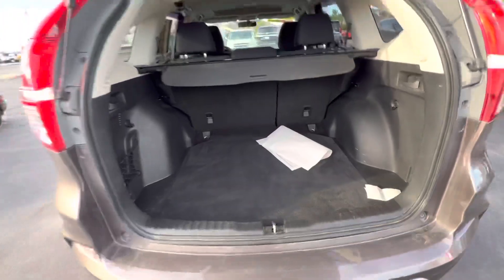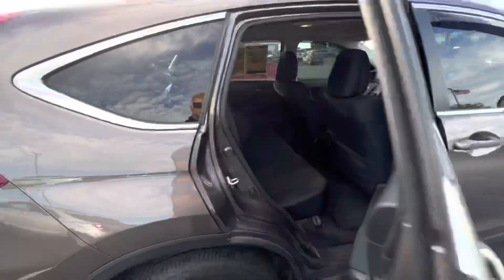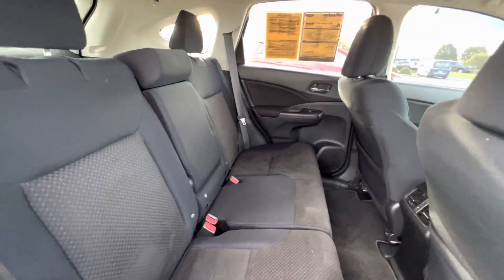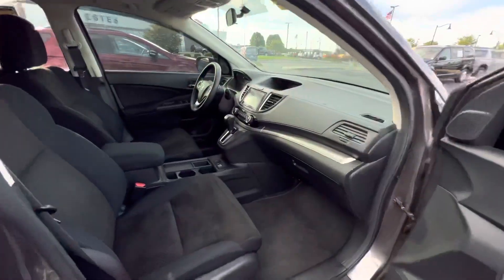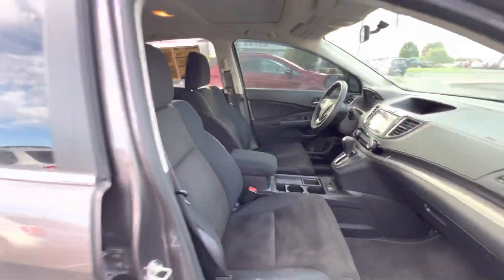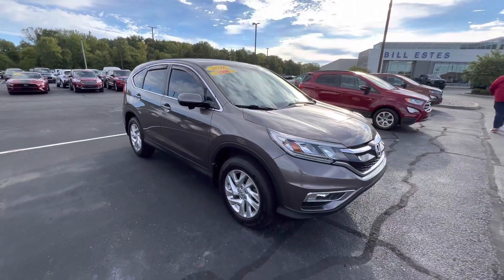Super, super nice Honda CR-V. No scratches or anything like that around the outside. Super clean here in the back and the front. Again, this is a 2016, it's got 42,000 miles on it. If you have any further questions, you can reach me at 317-852-2231.